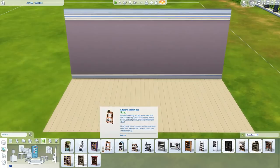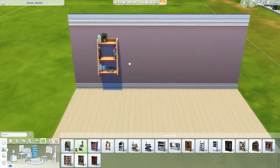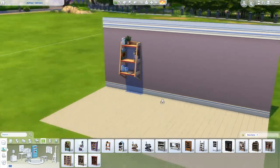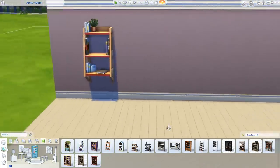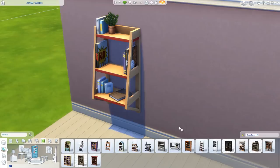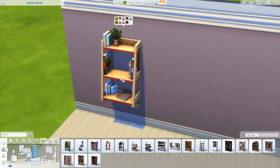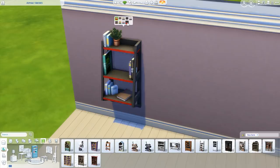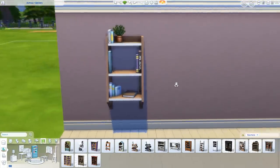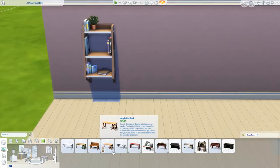The first thing we got is the Edgier Ladder Case, which is a new wall-mounted bookshelf. Previously we only had one small wall-based bookshelf, so I absolutely love this one. It looks so cool — modern but not boring — and I love the different decor pieces on it. There are also a couple of spots where you can place your own decor items. I love the different color swatches. They did such a great job with this piece.